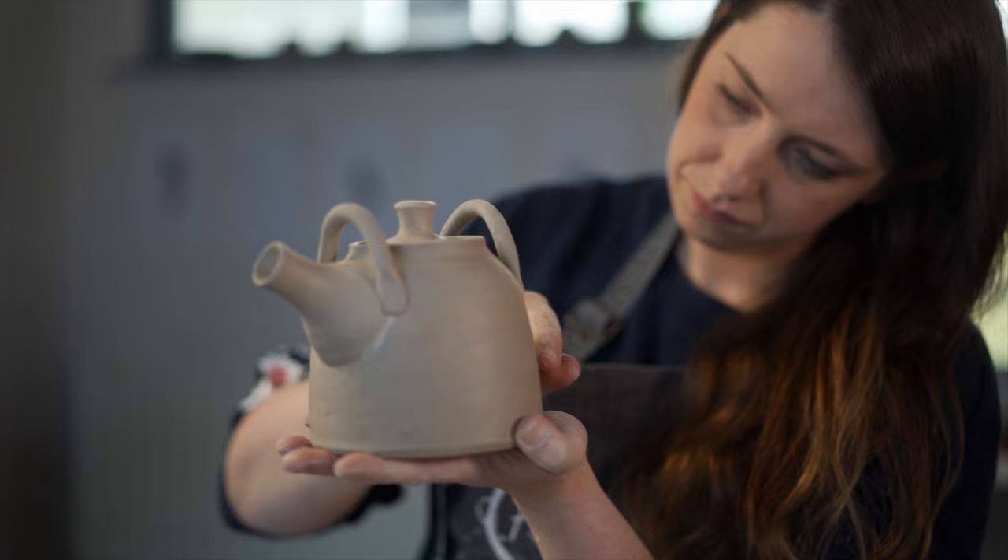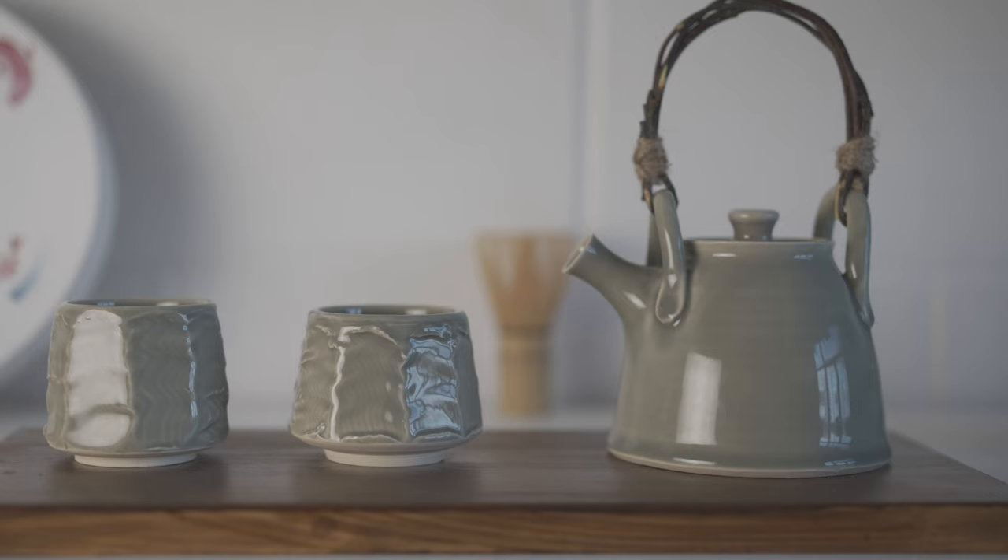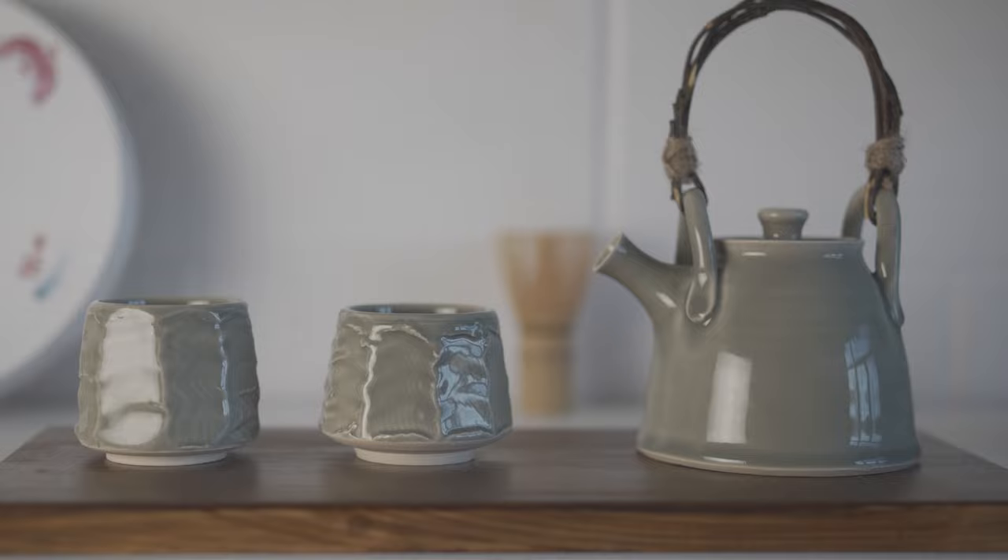Refining my work like this ensures it remains high quality. To see more of my work and to shop online, visit my website fionashannonceramics.com or my Instagram at fionashannonceramics.